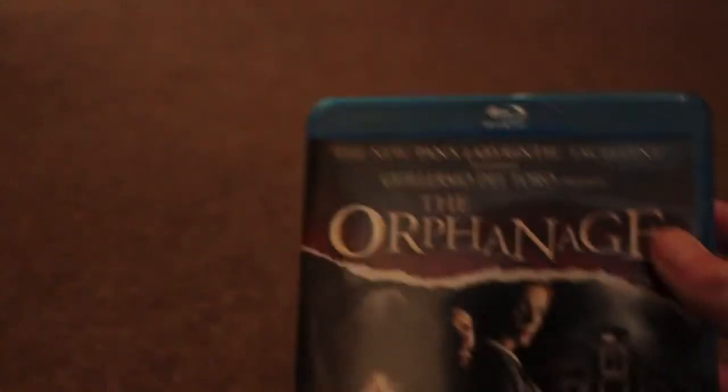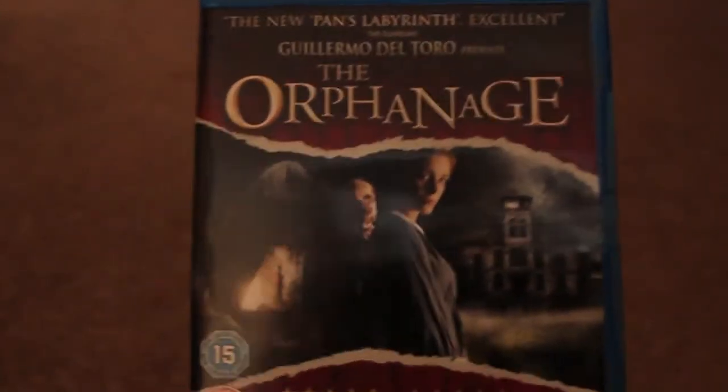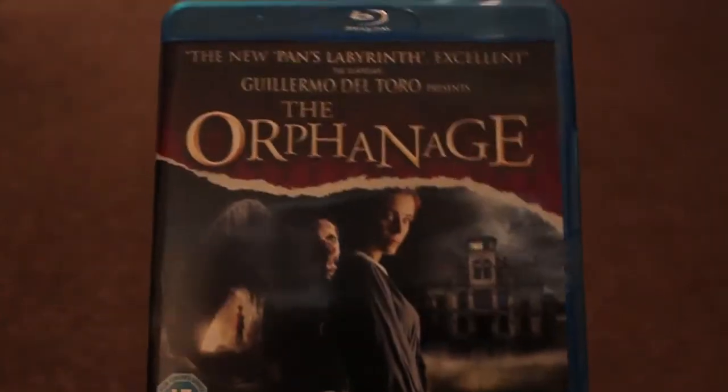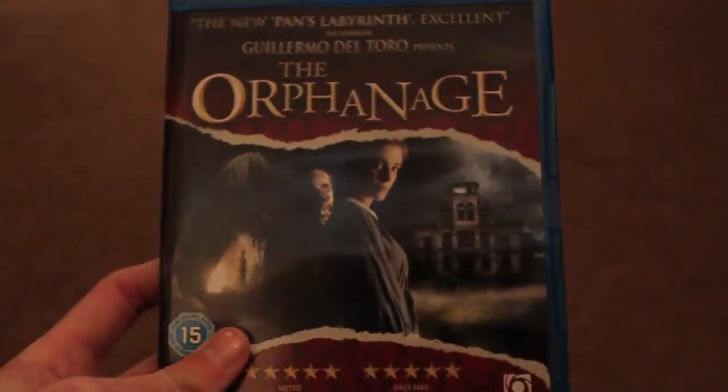Then we've got another film by Guillermo del Toro — another Spanish horror. This is The Orphanage, and I'm really excited to watch it. I watched the trailer and it looks absolutely amazing. It's about a woman who owns an orphanage and there's this kid who always wears a bag over his head — he's like the main part of the film. From what I saw in the trailer it looks really really good, and this was £7 on Blu-ray.com, so you can't go wrong.